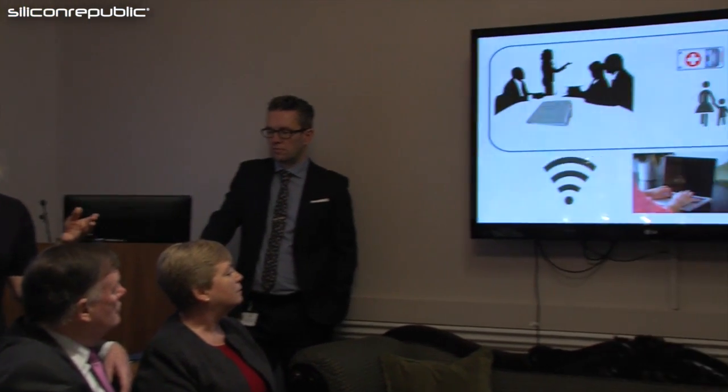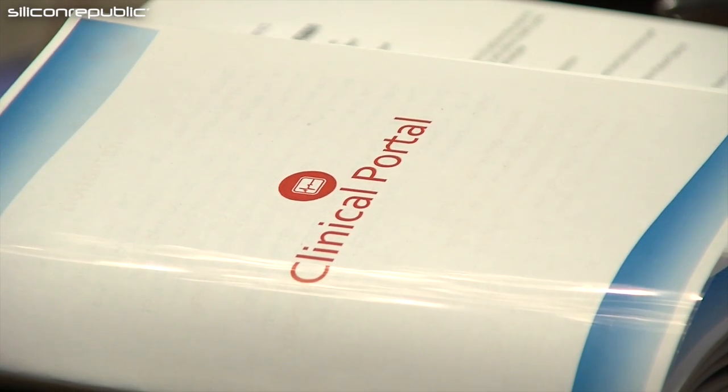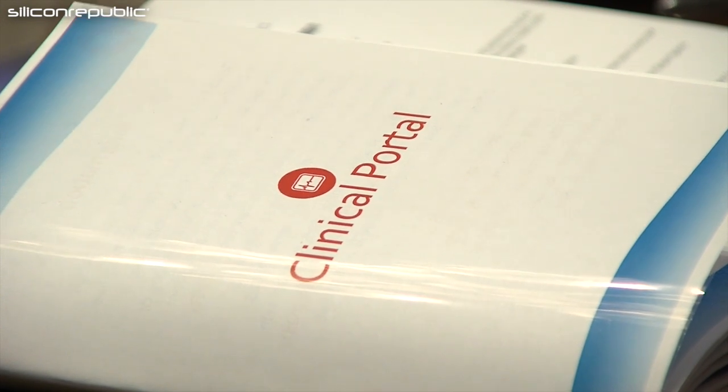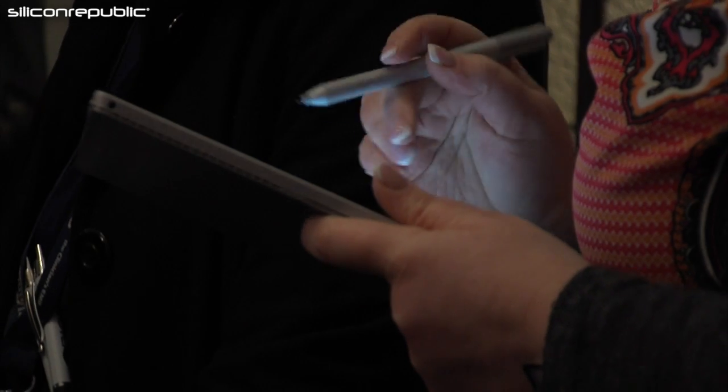From an ICT perspective, we have a strategy towards being less paper reliant. We're moving into a new era really, where we're seeing a lot of benefits — spin-off benefits that we didn't expect. We have lovely graphing facilities within this portal for the lab results, and that can be used as a motivational tool for children with long-term conditions, showing them the benefit of sticking with their treatment regimes.